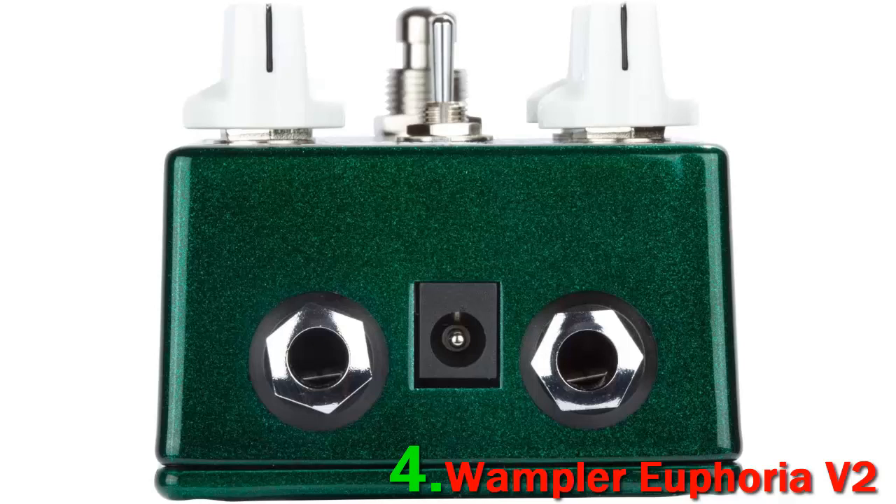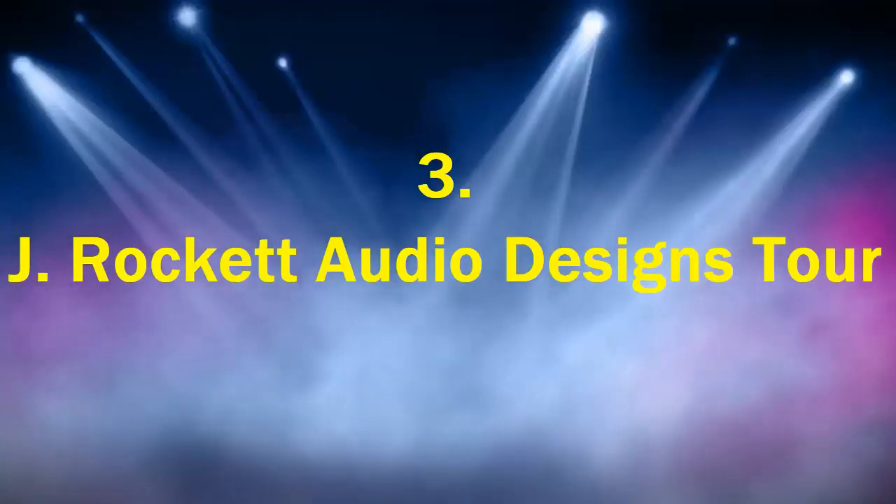Using this overdrive is quite simple and it comes with 4 knobs which control the tone, bass, volume, and gain. Number 3.